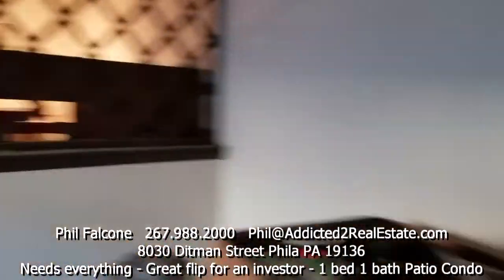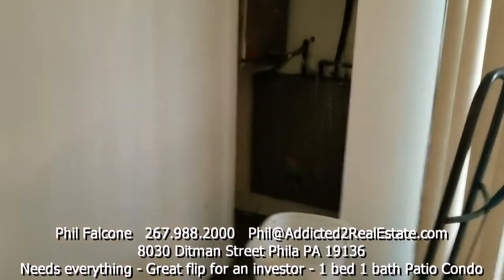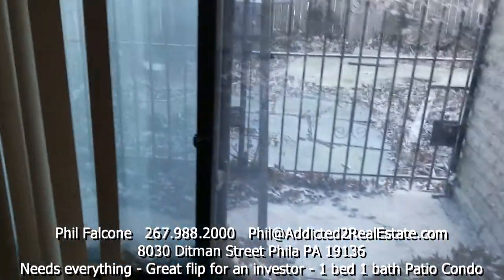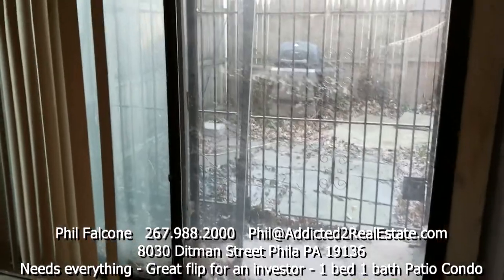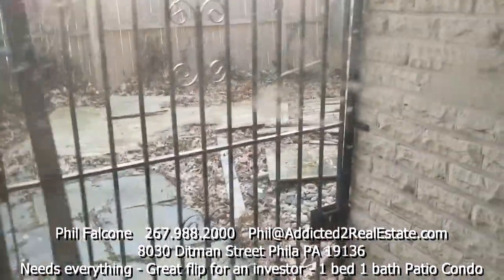There are actually two doors to get into this condo — one for the front entrance I just walked in, another one for the rear. Here's a closet with the heating system and air conditioning system as well. There's a big extra-wide sliding glass door that looks out onto the patio, which is caged and fenced in.